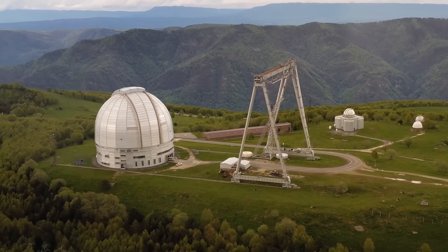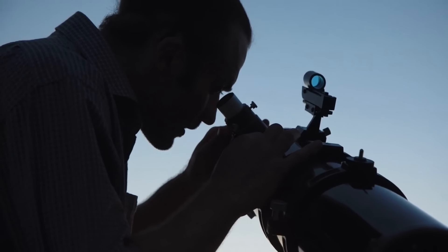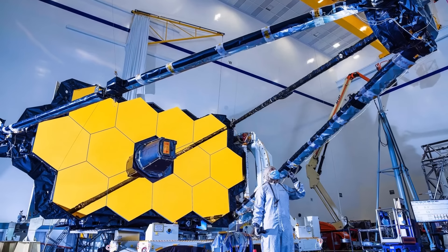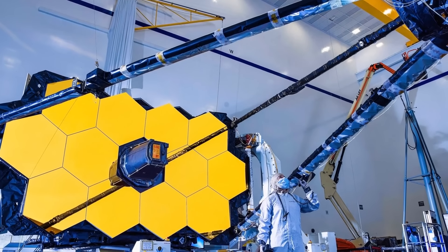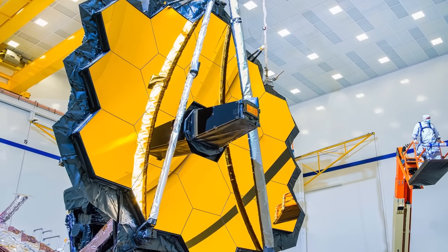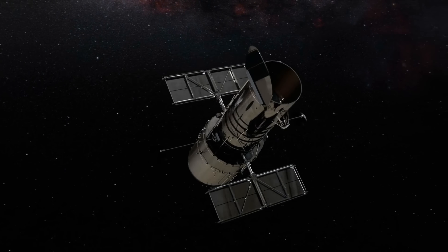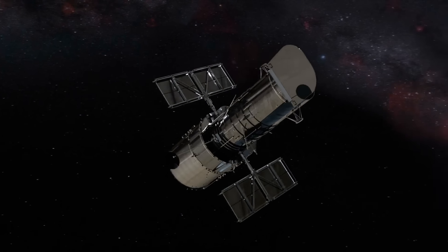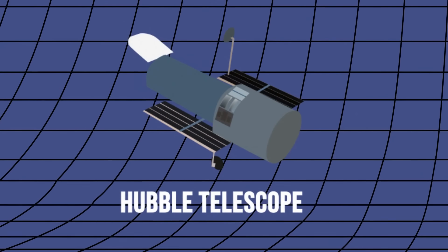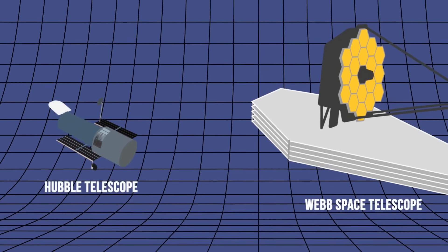The James Webb Telescope has been fully deployed! If you're interested in astronomy or space, you've got to be excited. For starters, it's huge — the primary mirror of the JWST is over 21 feet wide. The Hubble Space Telescope, the previous largest eye in space, has a mirror of about 7 feet 10 and a half inches. By comparison, if you place the two telescopes side by side, it'd be like putting a horse next to an elephant.